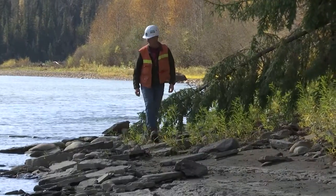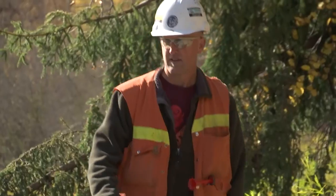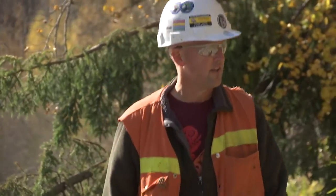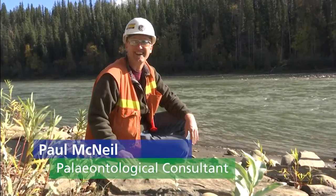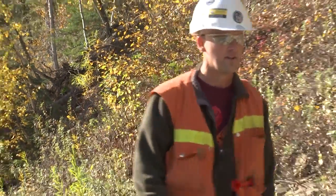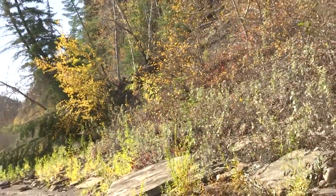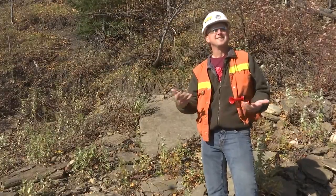Three years ago, Paul McNeil was carrying out paleontological work near the Coastal GasLink pipeline's proposed route. When he found something remarkable, his reaction was immediate: 'I was just like a little kid when I saw it.'